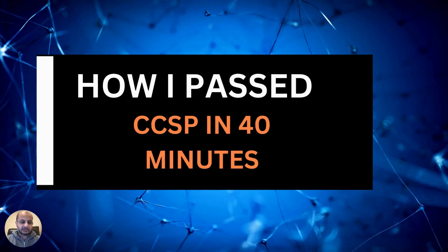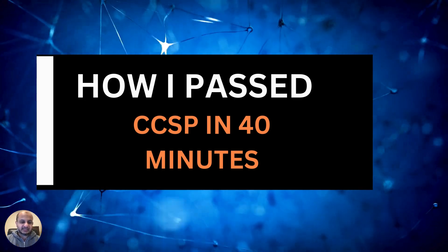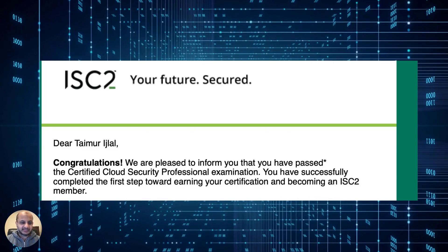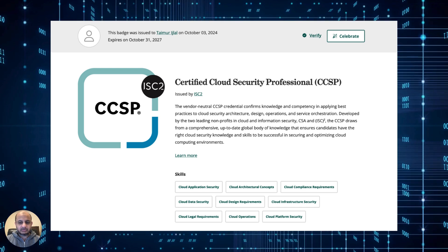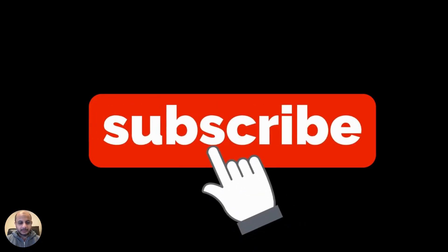And that's pretty much it — this is what I used. I hope these tips are useful to you if you're sitting for the CCSP. It is entirely possible to pass the CCSP examination within 60 minutes by following these tips. I have other videos on my channel where I go into the CCSP exam and cover all the domains, so check those out. I hope this motivates you to give the CCSP if you haven't already. Good luck on your examination. Please like and subscribe to this channel. Thank you very much, and I'll see you in the next video.